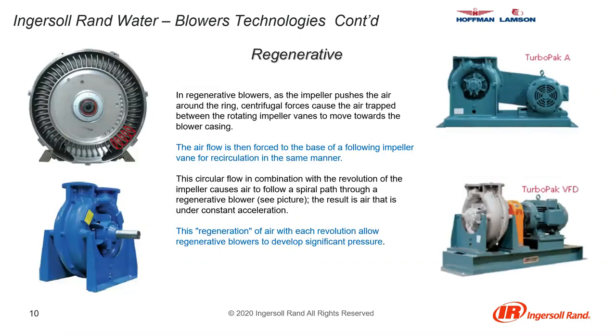In regenerative blowers, the impeller pushes the air around a ring using a single impeller. The air is trapped between the impeller vanes and moves towards the blower casing. Airflow is then forced to the base of the following impeller vane for recirculation in the same manner. The circular flow in combination with the revolution of the impeller causes air to follow a spiral path, and the result is that the air is under constant acceleration. This regeneration of air with each revolution allows regenerative blowers to develop significant pressure.